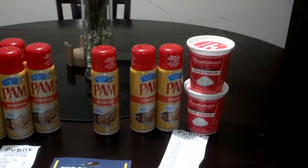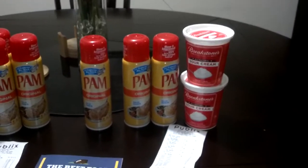Transaction two: I went and did three more at a different store. We know the limit is ten at Publix.